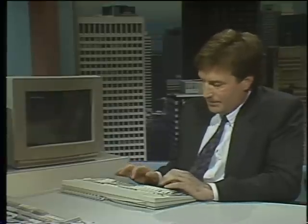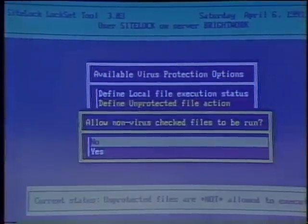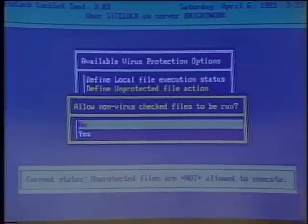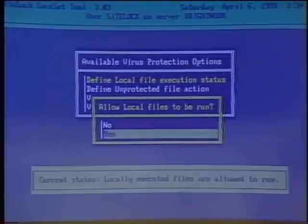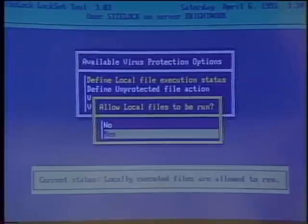What else can you show us about the virus part of SiteLock? We can prevent any unauthorized software from running on the network with SiteLock. The way we do that is go down to virus protection and define unprotected files — and now it's set up so that unprotected, non-virus-checked files are not allowed to run. And the last thing I want to show is the ability to restrict usage of local drives for users. If she tries to execute something from the A drive — something called 'video' — she can't do it.